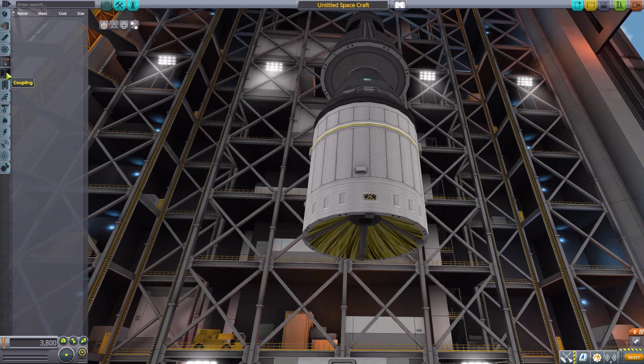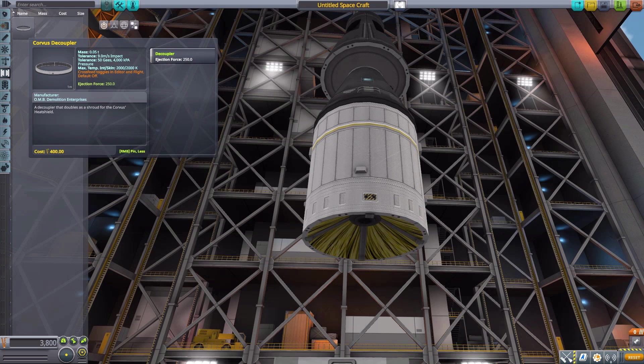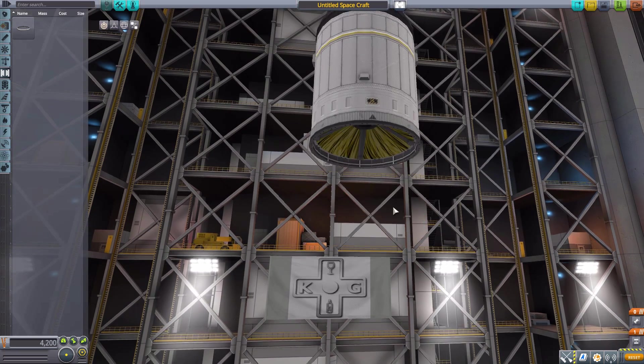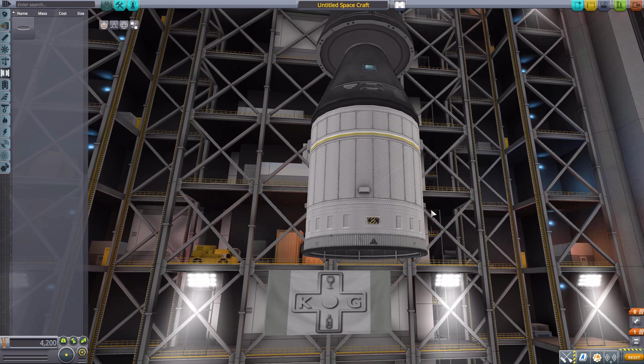Next up we have down here in Coupling the Corvus Decoupler, to separate the command pod from the fuel tank, or our engine and fuel tank from the rest of our rocket. It could be used for really any ship, as it is in the 1.25 meter size, which is always quite nice.